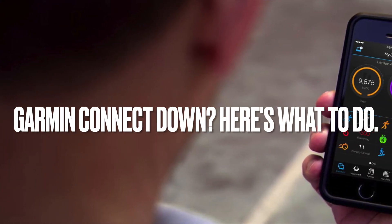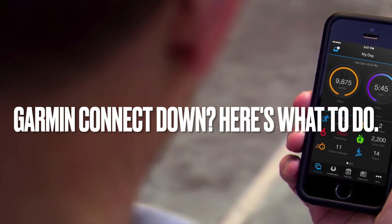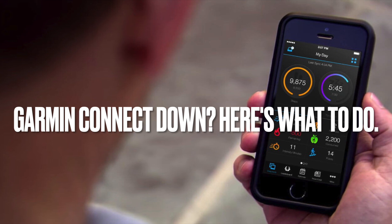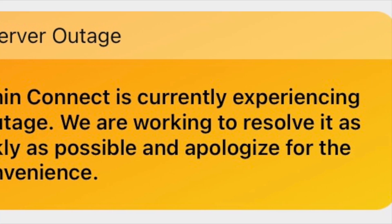You wake up ready to sync your latest workout data with your Garmin device, only to find that Garmin Connect is down. The smartphone app is unresponsive and the website dashboard isn't loading either. You quickly realize you're not alone in this predicament.